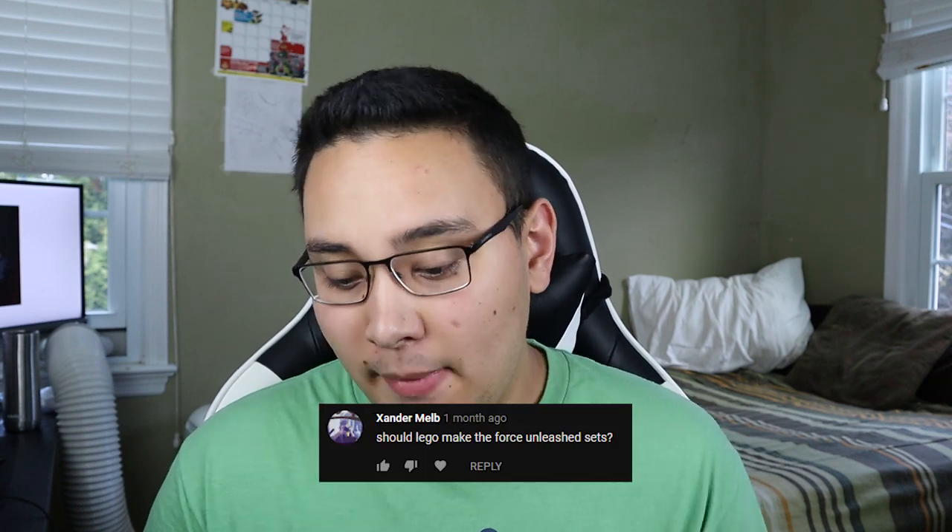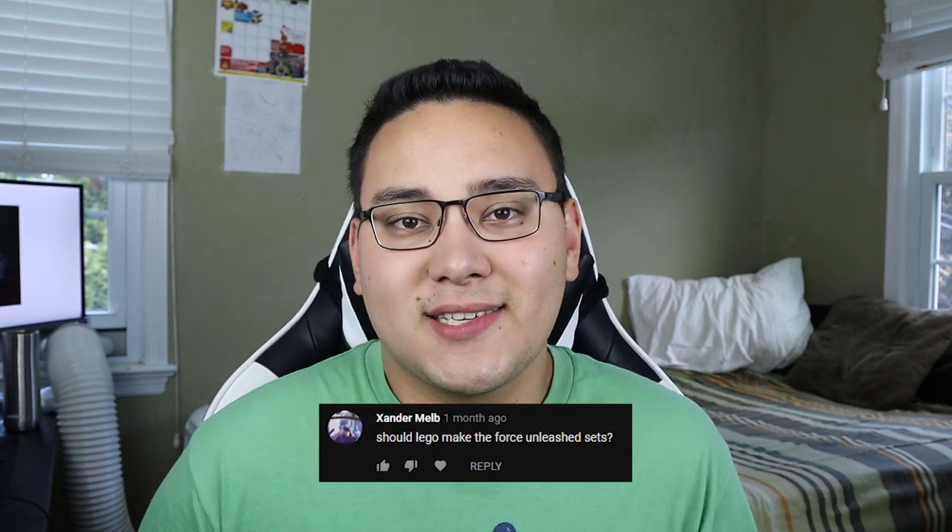The next question comes from Xander Melb: should Lego make Force Unleashed sets? I would love them to, although I don't think there's nearly enough demand, especially with the new episodes coming out for Episode Nine, the Clone Wars TV show, and The Mandalorian. I just don't think there's a legitimate reason to push sets for a game that released like eight or nine years ago. The game, don't get me wrong, is fantastic — I love playing the Force Unleashed and I'd still like to play it today. But I just don't think many people know of it or really desire it enough for Lego to actually do it, so I don't think we're going to get those sets.